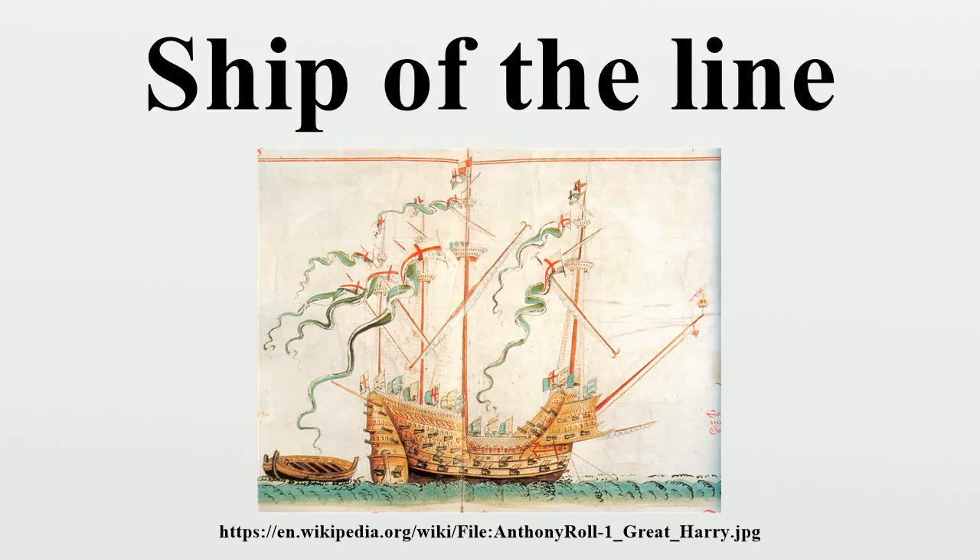The only original ship of the line remaining today is HMS Victory, preserved as a museum in Portsmouth to appear as she was while under Admiral Horatio Nelson at the Battle of Trafalgar in 1805. Although Victory is in dry dock, she is still a fully commissioned warship in the Royal Navy and is the oldest commissioned warship in any navy worldwide. The Swedish warship Vasa sank in the Baltic in 1628 and was lost until 1956. She was then raised intact and in remarkably good condition in 1961, and is presently on display at the Vasa Museum in Stockholm, Sweden. Today the Vasa Museum is the most visited museum in Sweden.